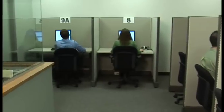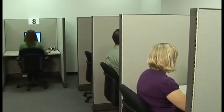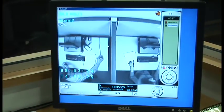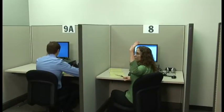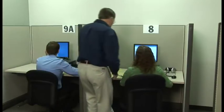During the exam, you will be monitored by a proctor. Testing sessions are also audio and video recorded to provide the highest level of exam security. When you reach a scheduled break, or if you need to take an unscheduled break, simply raise your hand and the proctor will assist you.